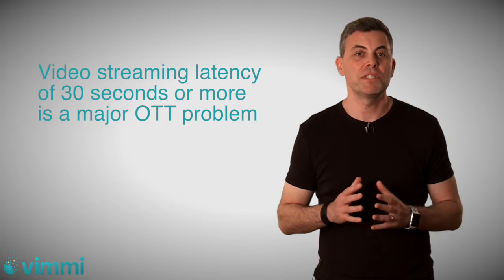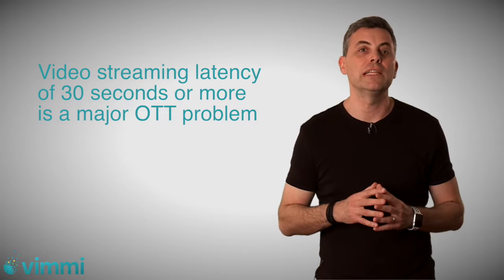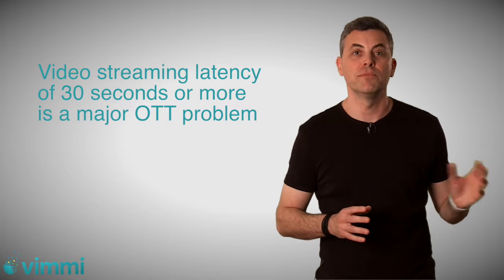This is a major issue, specifically when we talk about sports events and actually delivering real-time video to end users from the venues themselves.